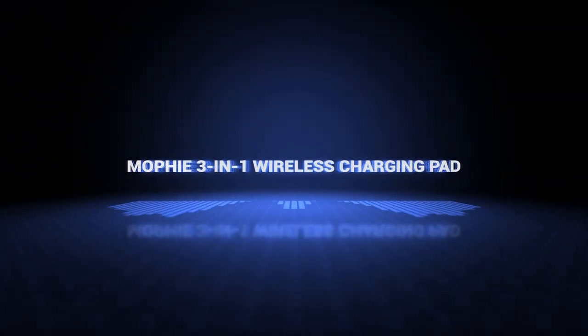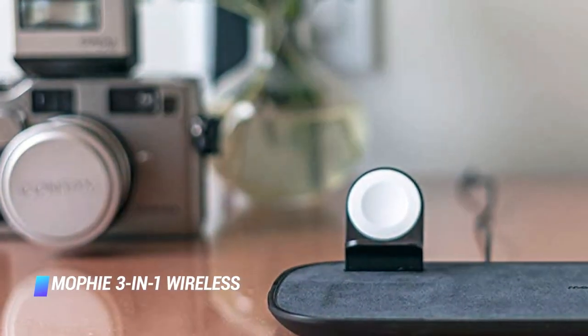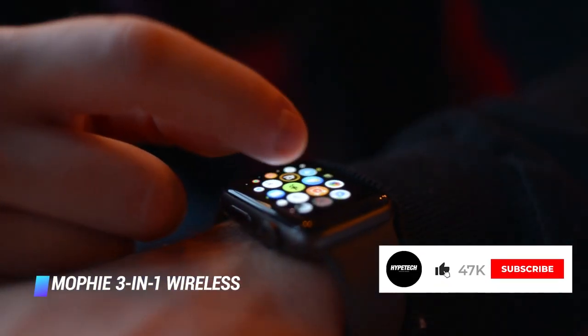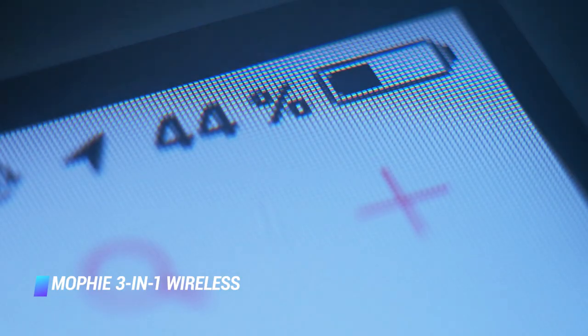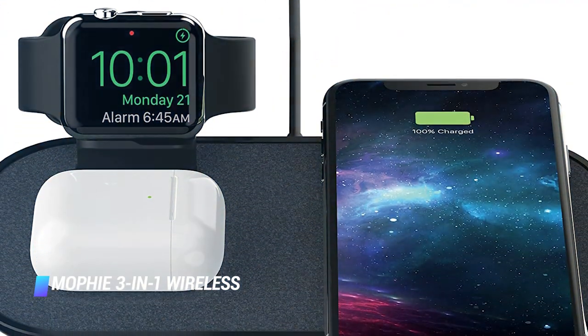Coming in at number 8: Mophie 3-in-1 Wireless Charging Pad. The Mophie 3-in-1 Wireless Charging Pad is the ultimate product for Apple hardware users. The accessory will charge your Apple Watch alongside your iPhone and AirPods. The elegant charging pad supports fast iPhone charging and has a cool-looking fabric finish that will keep your device in place. It is backed by an excellent 2-year warranty.